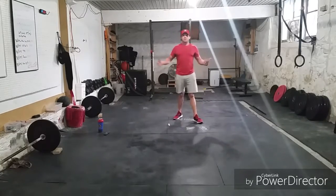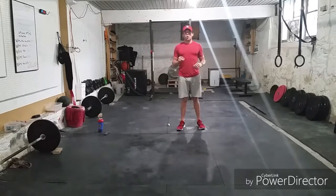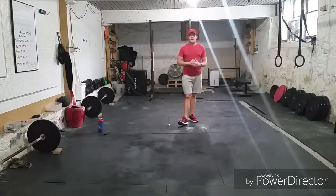Simple, fun, and effective abs you can do pretty much every day. We have a nice six-minute workout. I like to keep these about six to eight minutes for you guys — nice, quick, simple, and again, you can do pretty much every day.